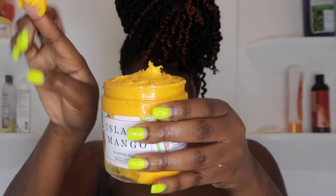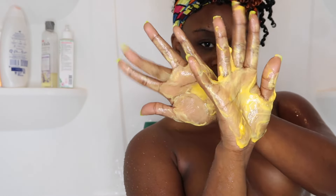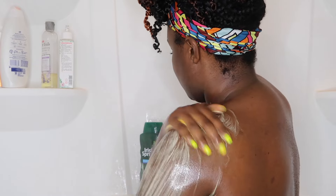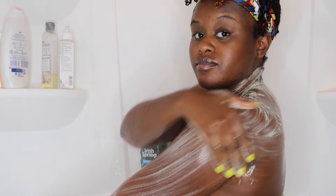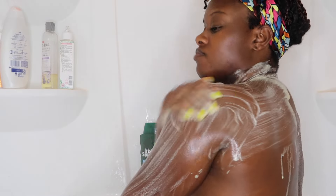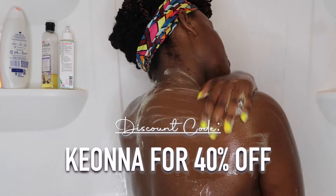I saved the best for almost last — this is their island mango whipped soap. Yes, you heard correctly: soap. I never knew soap could come in this form but it was definitely pleasing. I absolutely love the way it smells. If only they would have sent out the oil and scrub to match, I would have for sure been sitting on somebody's island — they were really in their bag with this one.